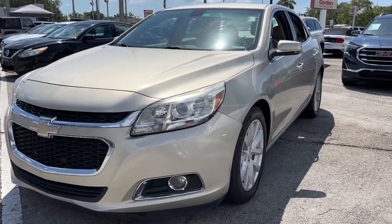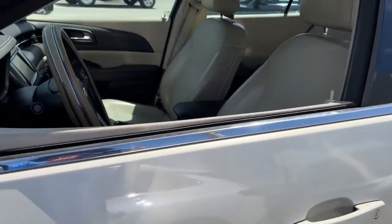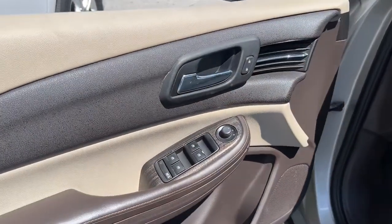You'll have love at first sight with the 2014 Chevrolet Malibu. This vehicle still has fewer than 200,000 miles on the clock, so it won't last long.